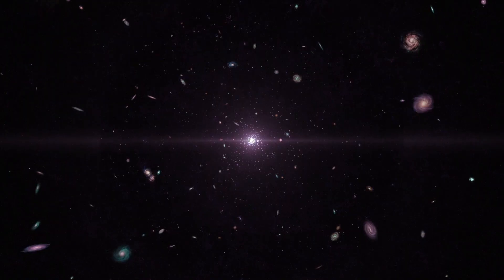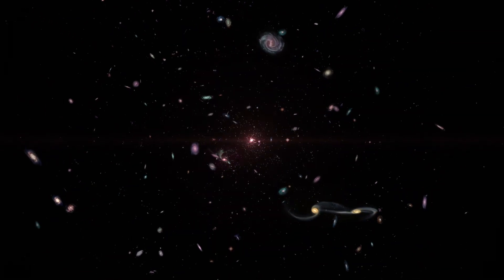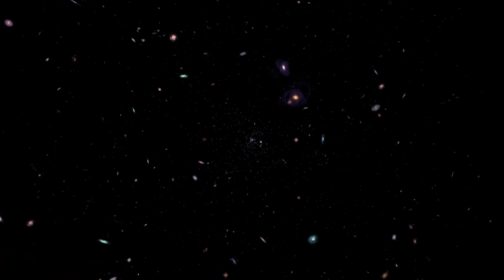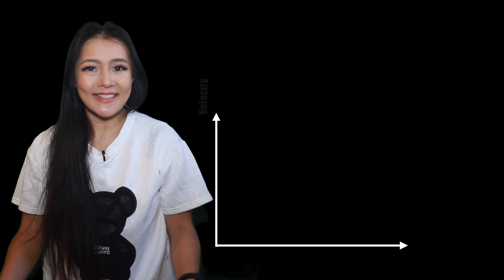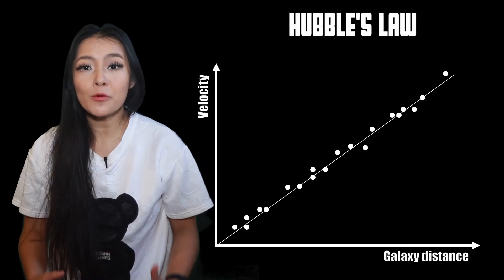The universe is expanding — it's getting larger. Hubble told us so over a hundred years ago, when he saw that galaxies are moving away from us and away from each other. But that's not all: the expansion is accelerating. Further away galaxies are moving away faster than closer galaxies. Notice that this is a linear relationship. We know it as Hubble's law.